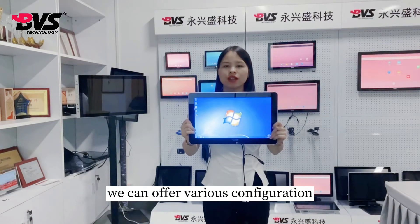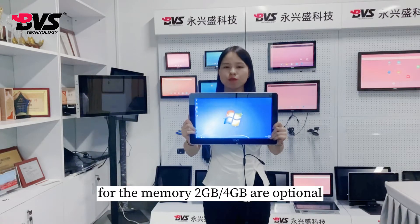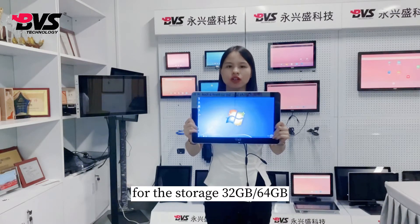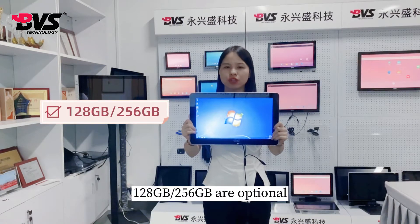We can offer various configurations. For the memory, 2GB and 4GB are optional. For the storage, 32GB, 64GB, and 128GB are optional.